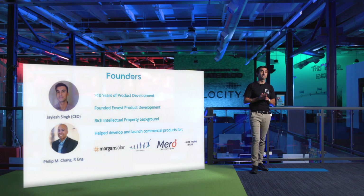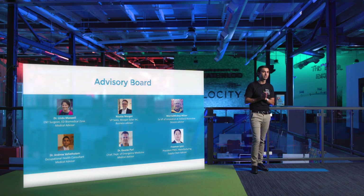We're up for this challenge. Myself and our CTO have over 10 years of experience in product development. We're successful entrepreneurs — we've founded companies in the past and worked with numerous high-profile companies, launching numerous commercial products. We also have an excellent advisory board consisting of individuals who've raised tens of millions of dollars, as well as individuals who sit on the medical advisory board of numerous med tech companies.